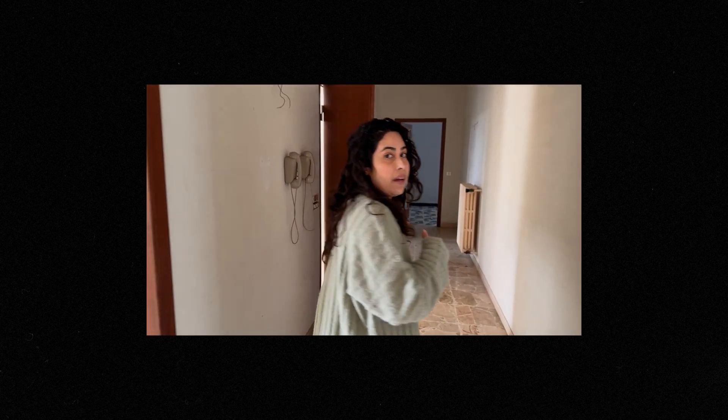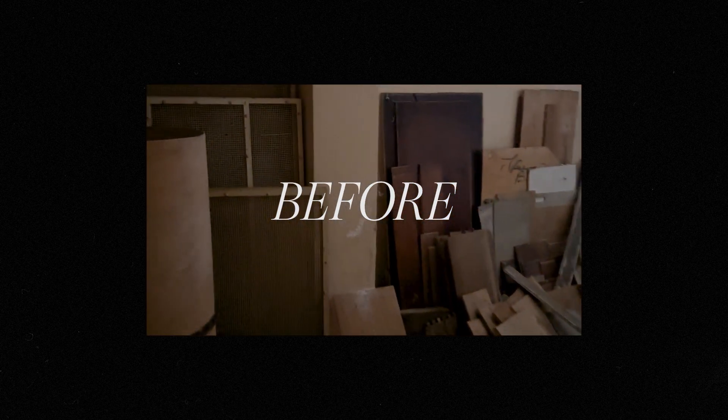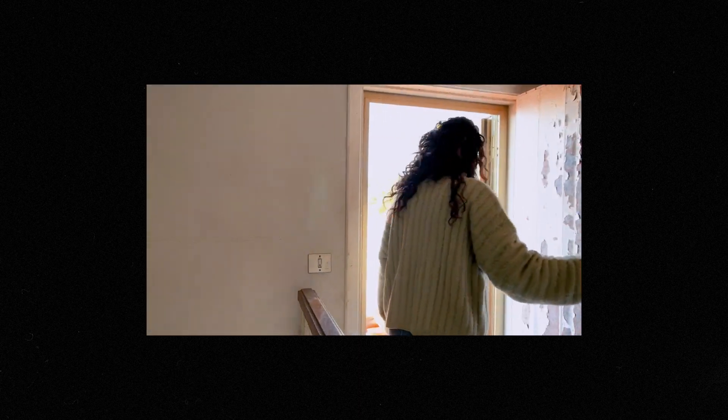So let's go look at the rest of the house. Every space was bursting with stuff and hadn't been touched since the 1970s. My favorite room in the whole house is the... This is the reason why we bought this house.